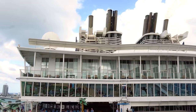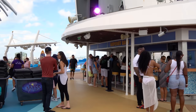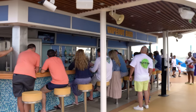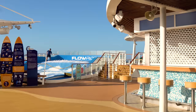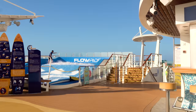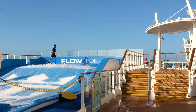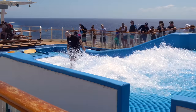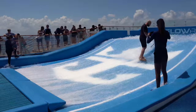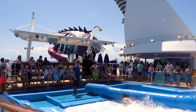Oasis of the Seas has not one but two FlowRiders — the surf simulators available on many Royal Caribbean ships. This is a complimentary experience for the most part; sometimes it's rented out at extra cost, but generally it's first come, first surf. You can try stand-up surfing or boogie boarding, and a lot of people really love it because it's included with your cruise fare.